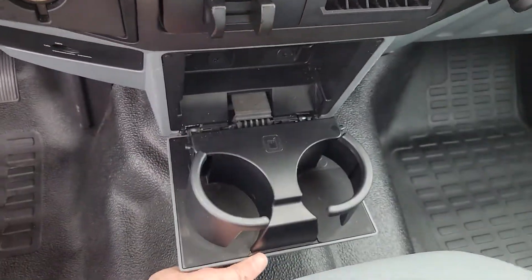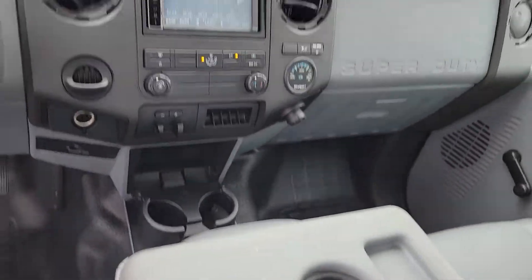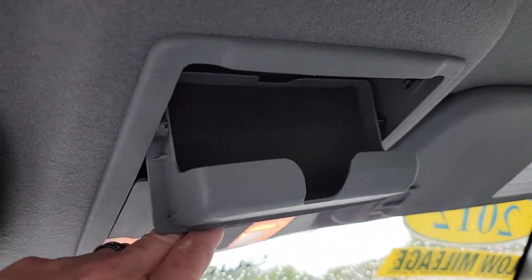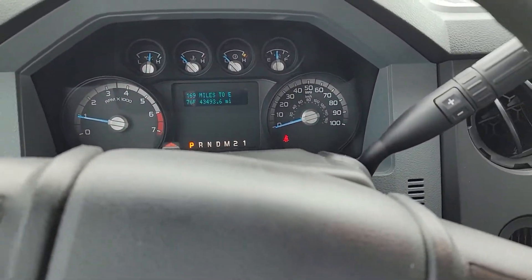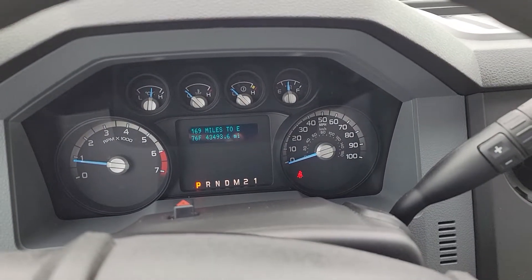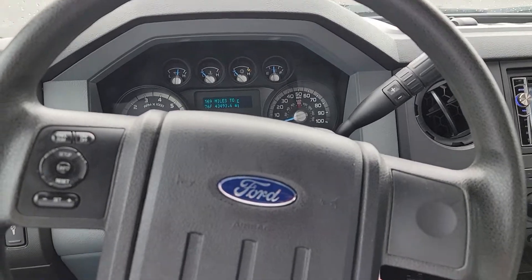Down below here, you can pull this down for extra cup holders if you happen to have the center console folded up. Sunglass holder up top. Anyways, I hope this video helps give you a little bit better feel for the truck overall. As you can see, 43,493 miles on it currently. This is CJ King with Davis Chevrolet, and I'll talk to you soon.